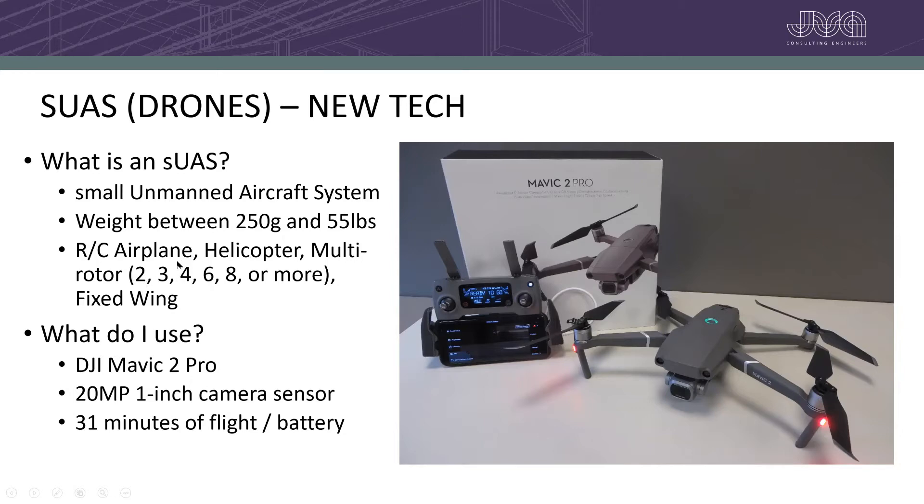The most common drone you'll see today is a quadcopter with four motors, though you can have six, eight, ten, or twelve motors. There are also fixed-wing drones, which are really great for surveying large land areas such as farmers' crops, and are a lot more efficient for flight than a quadcopter.